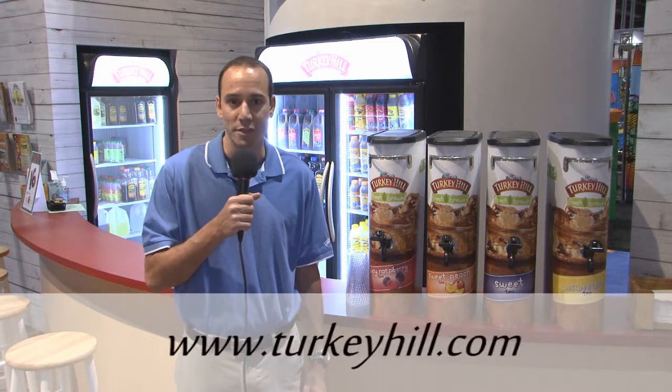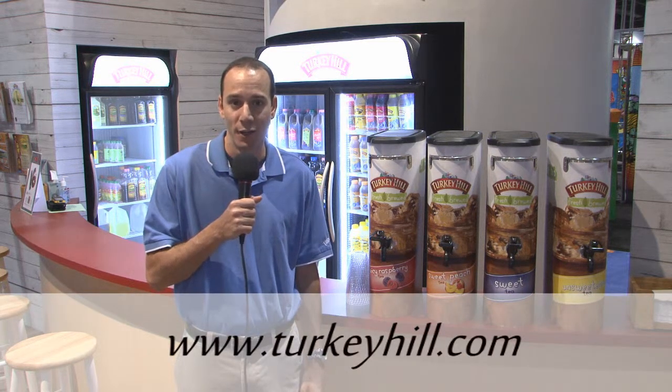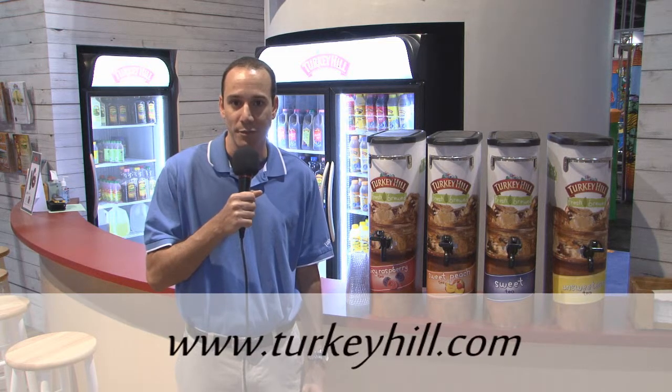I'd like to thank you today for visiting the Turkey Hill Dairy Booth at NACS 2013. If you'd like more information, please contact us at 800-MY-DAIRY or visit our website at www.turkeyhill.com. Thanks again.